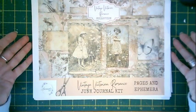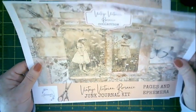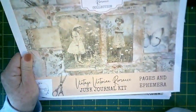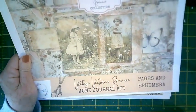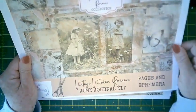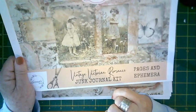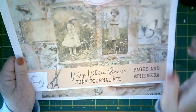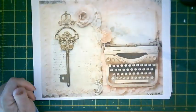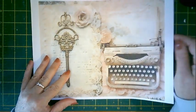The colors are beautiful — blush pinks, grays, and a sort of tea-dyed, sepia background. You've got this beautiful blush pink and obviously Victorian-inspired imagery. The first page features a vintage key and a typewriter.